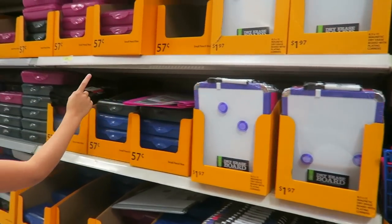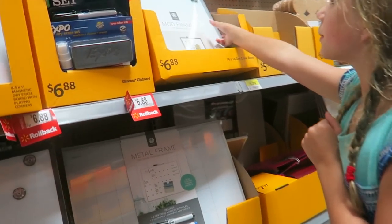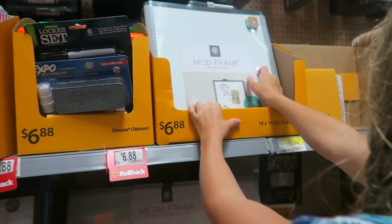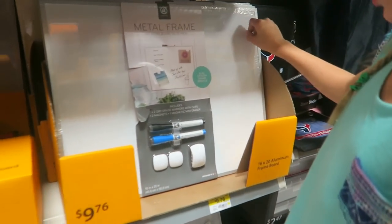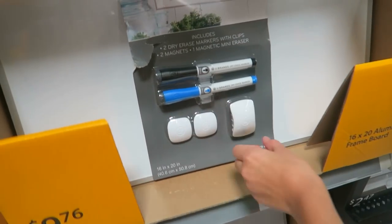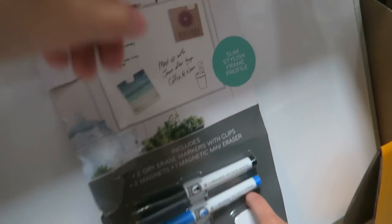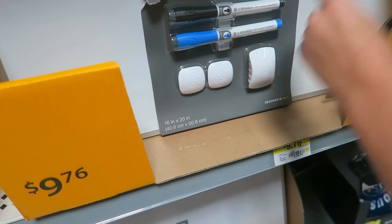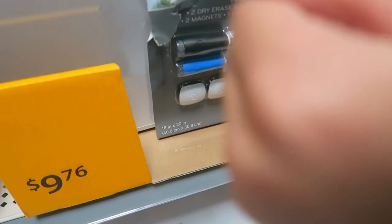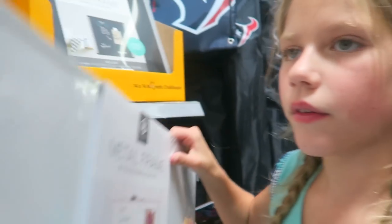Here's a dry erase board. Is this a dry erase board? Mama, this would be good for my math. This one would — this one's like a good one, I can write good comments. What are these things though? Are these erasers? Yeah they are. Look, they're magnets. They're magnets — that's an eraser probably.